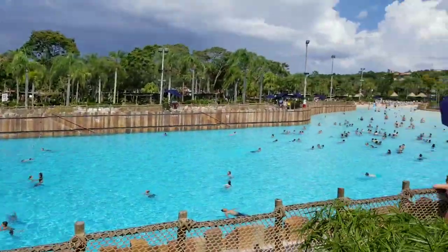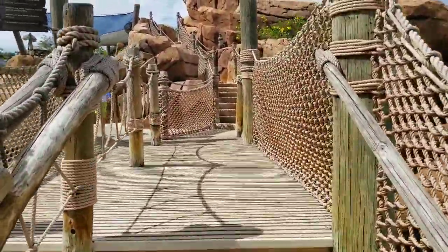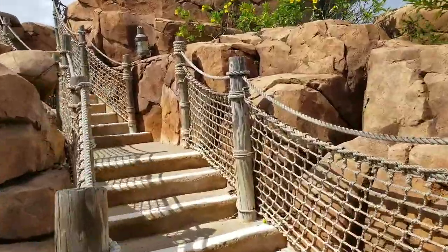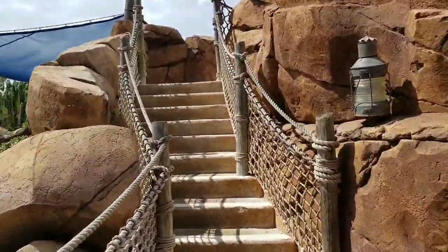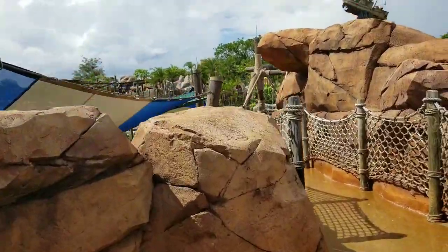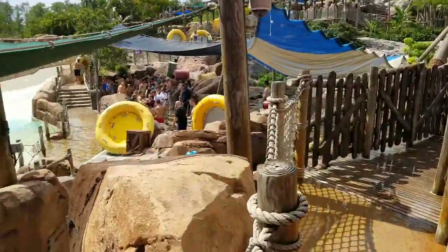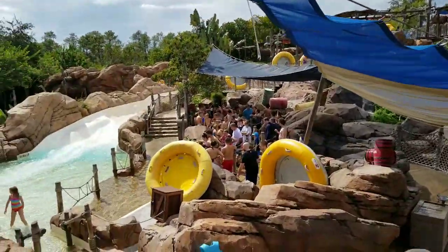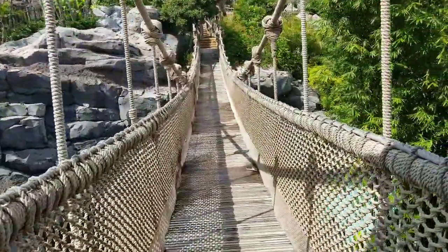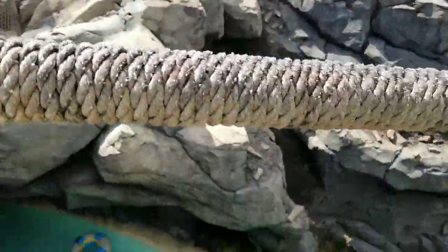We get a lot of cool views from up here too. From up here we can look down on the really short wait for the family raft ride — the original family raft ride. Which brings us to one of the coolest spots at Typhoon Lagoon: this awesome rope bridge that leads to the stairs up Mount Mayday. From up here you can also look down into the lazy river.